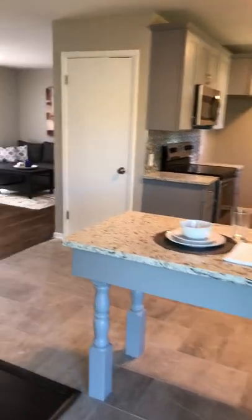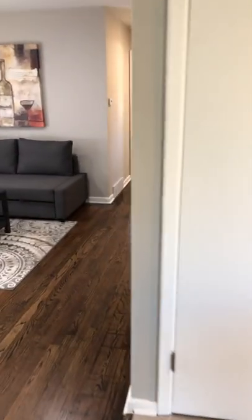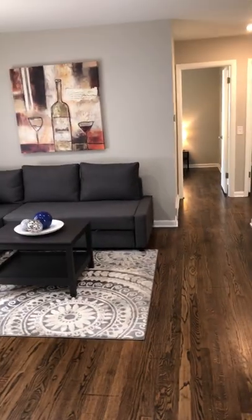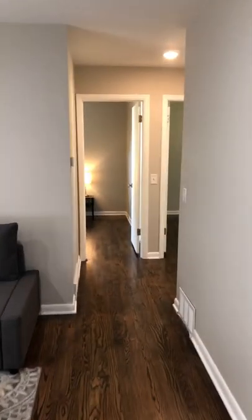Tons of space here in the kitchen — just opens wide up. This door leads to the basement. It's unfinished, but it is a walkout basement, so you've got a lot of space and a lot of potential down there.